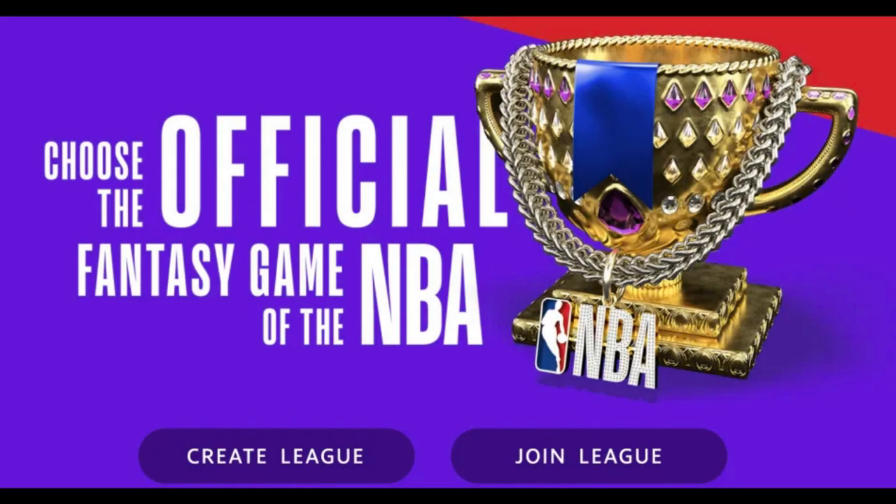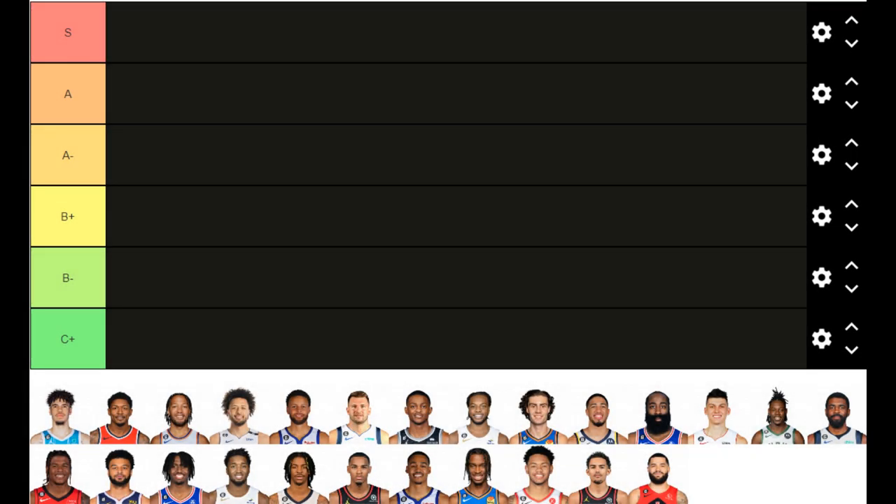Fantasy Basketball is back, which means I finally have something to look forward to. So because of this, I'm going to guide you through the point guard selection of the 23-24 NBA season with my top 25 point guards for Yahoo, using the projection stats from FantasyPros.com.